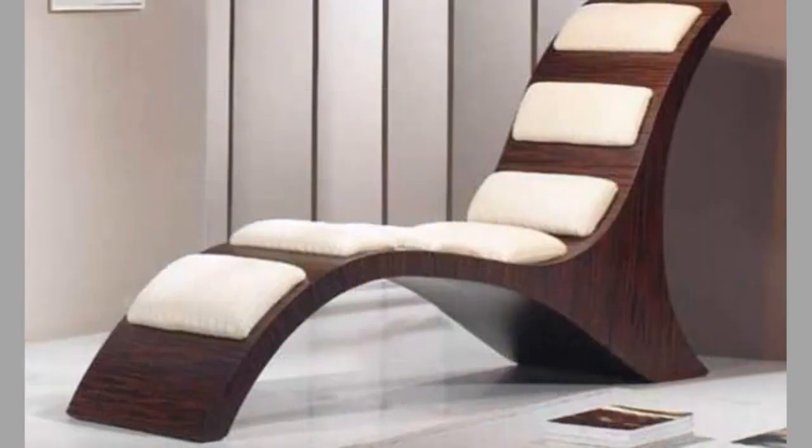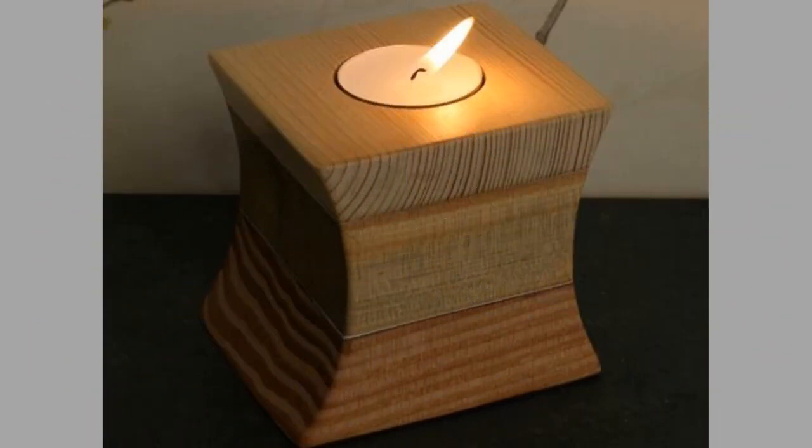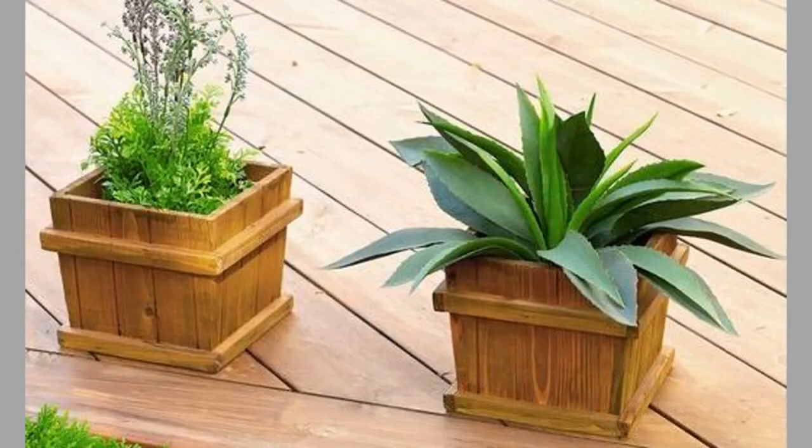Metal furniture is prone to rusting over time, and hence wood furniture is preferable over metal ones. If you are looking for different ideas on what types of wood furniture and wooden decorative pieces you need, have a look at today's video to get some ideas. Hello and welcome to our channel — today we will show you another collection of wood furniture and wood decorative pieces ideas.